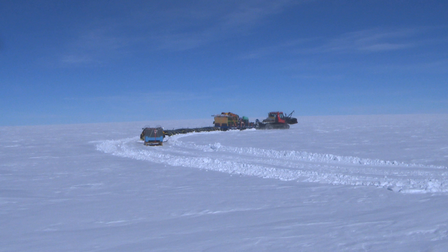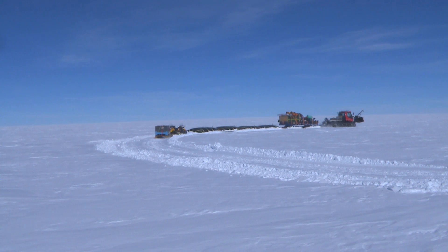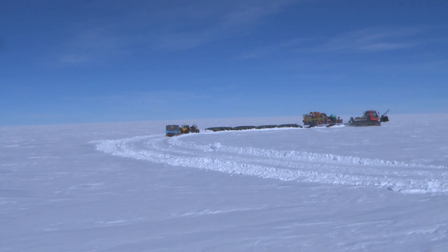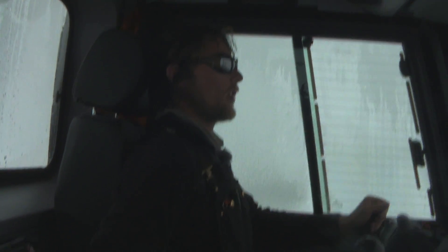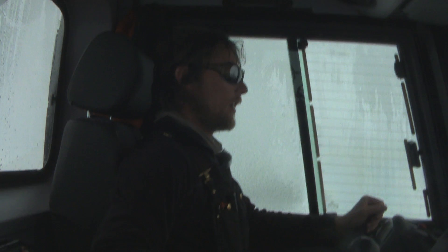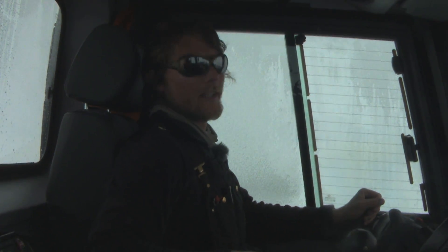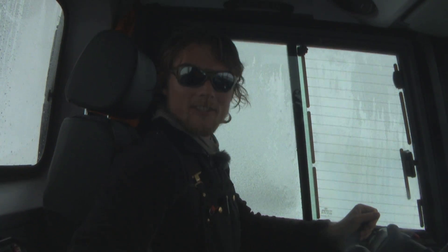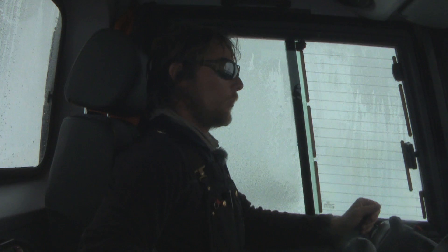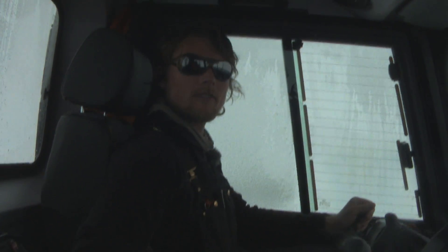They've also got slightly larger engines and various other modifications to help us with the conditions down here. In total we've driven around about 1,400 kilometres, but we've still got a little way to go — another 45 kilometres to the next site, and then we're going to an overwintering site which is about 70 kilometres from there.